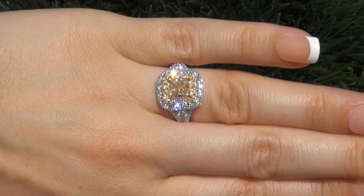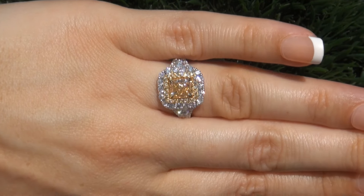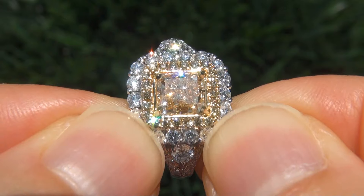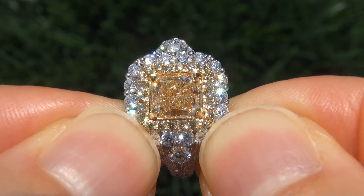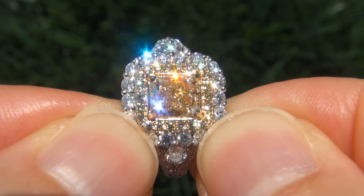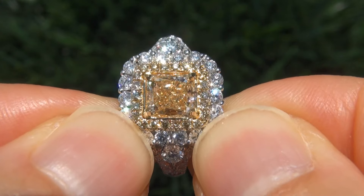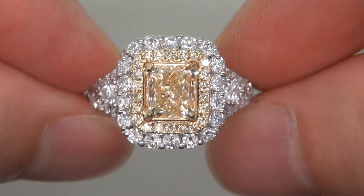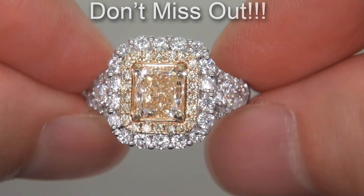At the request of our consignor, the immaculate showroom beauty must be sold immediately. Big size near flawless fancy color diamonds of this caliber are considered among the best of diamonds. Even better is to have the jumbo size, the near flawless VS2 clarity and the most sought after fancy yellow color. It is the biggest, best and only one you'll find. This is the real deal, so don't miss out on your chance to own this prized treasure.